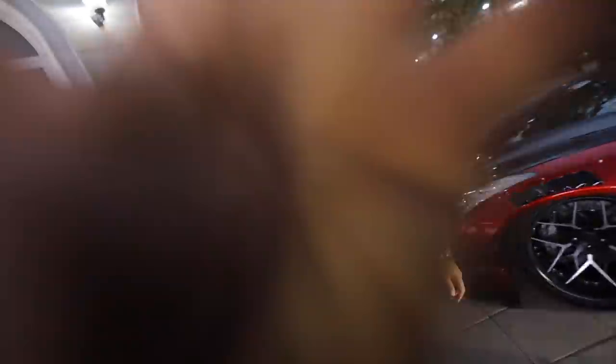Crazy day. Big thank you to my man ZB. Follow his Instagram @ceozb and you guys can win this beast. All right, that's the vlog. Thank you bro. Oh my god.